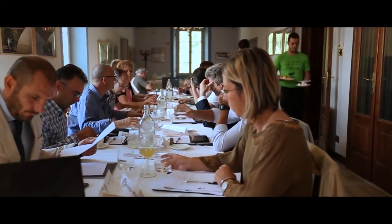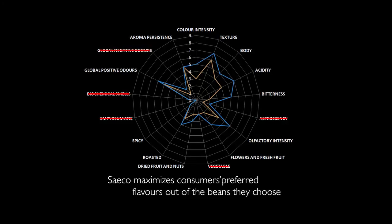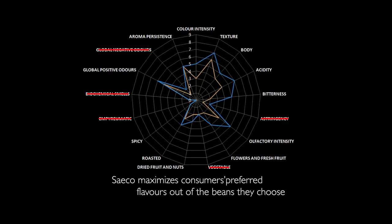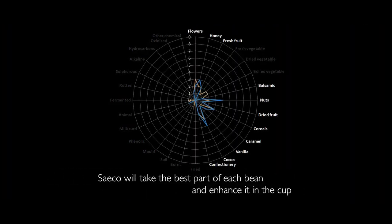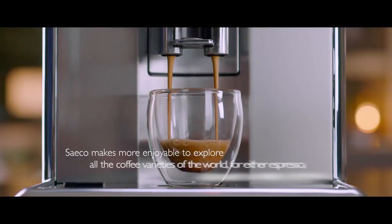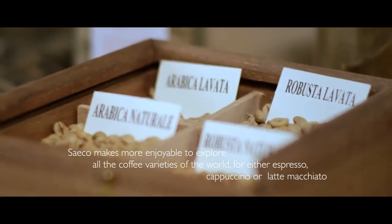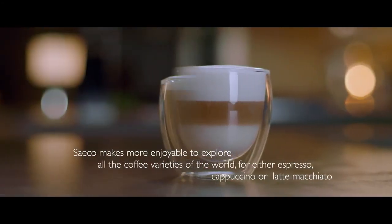So what have we learned from our research? First, Saeco maximizes consumers' preferred flavours out of the beans they choose. This means that Saeco will take the best part of each bean and enhance it in the cup. Second, Saeco makes it more enjoyable to explore all the coffee varieties of the world, for either espresso, cappuccino or latte macchiato.